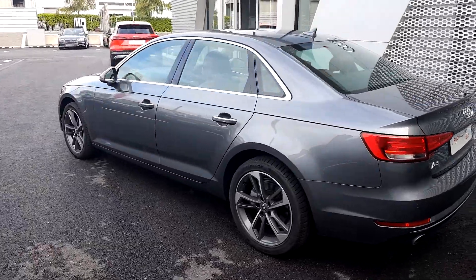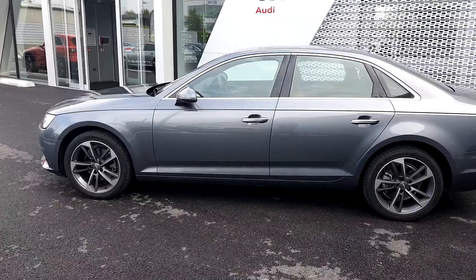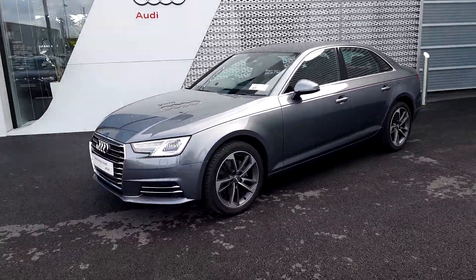This vehicle will come with the remainder of its 3 years manufacturer's warranty. The service intervals on this vehicle are every 2 years or every 30,000 kilometres.